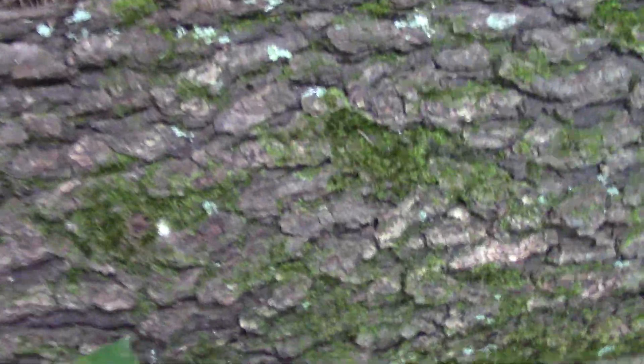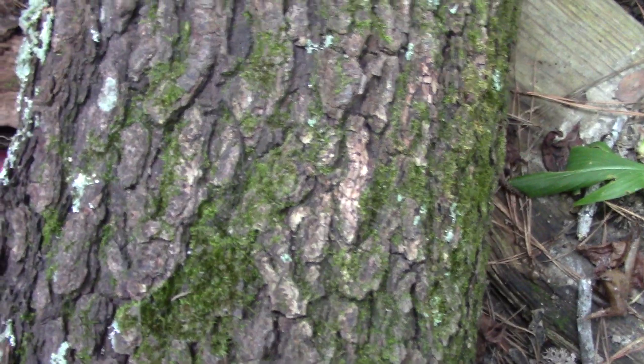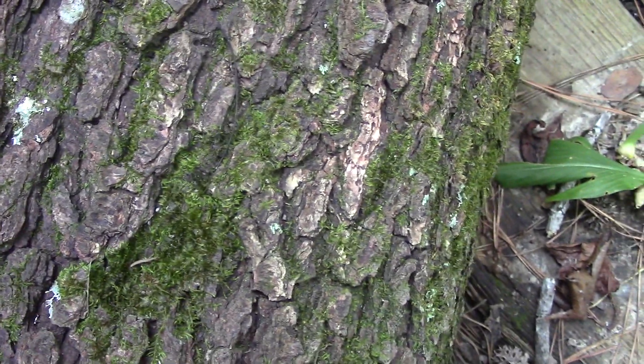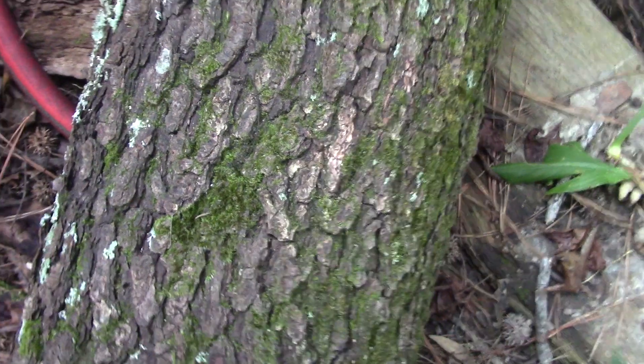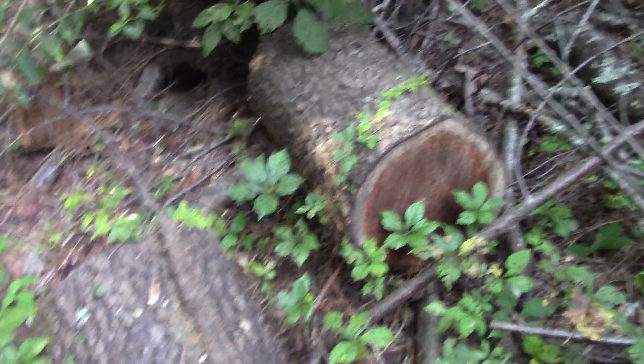Look at this bark — a full-grown cherry tree has bark that looks way different. It's funny how when they're young it's got stripes running this way, but when they get older it breaks up into a coarser bark. But it is the same species as the young one I showed you earlier. Look at that wood — see how dark that is? That's why I want to cut this wood up and get it to a sawmill. It's amazing how long that cambium layer can survive after you cut a tree.